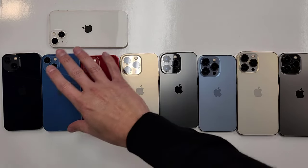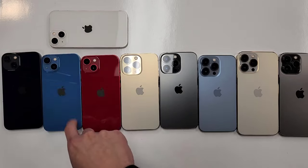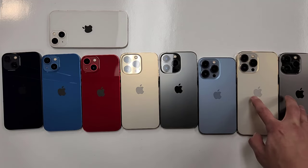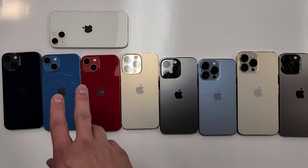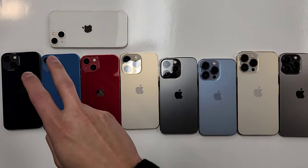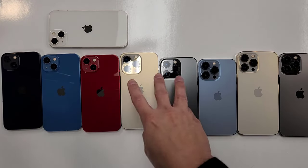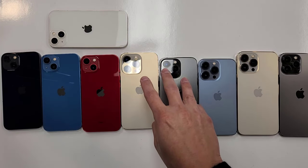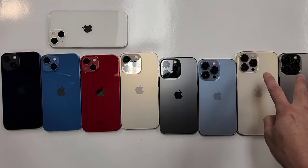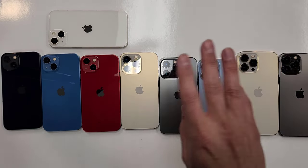Now let me show you the iPhone 13 series. Here we have the whole iPhone 13 lineup — the camera setup is different from the iPhone 12. Here are the iPhone 13 Pros and the 13 Pro Maxes in different colors. For the iPhone 13: 128GB is $421, 256GB is $460. For the iPhone 13 Pro: 128GB is $507, 256GB is $539. iPhone 13 Pro Max: 128GB is $571, 256GB is $622.